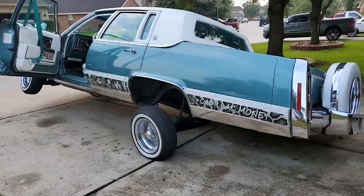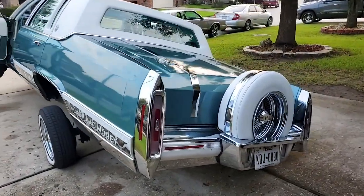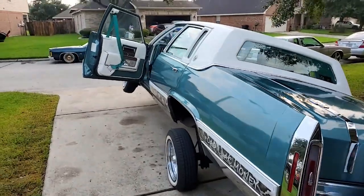Again, that's Justin from All-In Car Club, Houston, Texas, and his 91 lac. Thank you for watching.